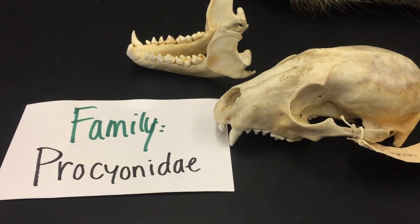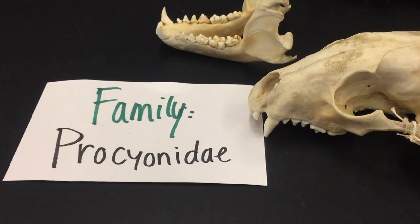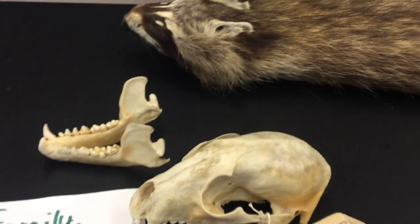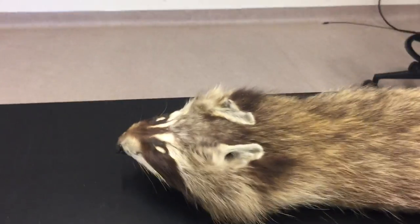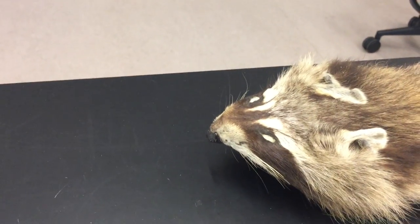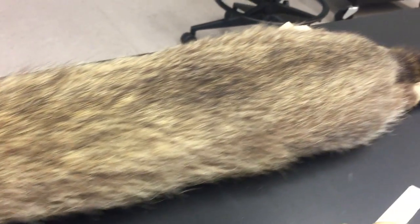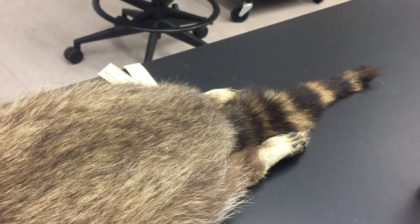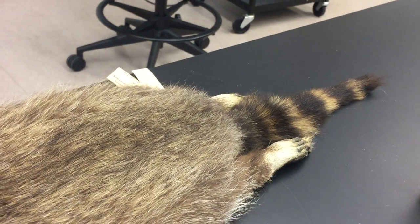Many of you are very familiar with raccoons. Pretty much everybody knows what a raccoon looks like, and I do have a scan of one here with a little masked face. There are only about 12 species in this family, but a number of them have this banded tail.